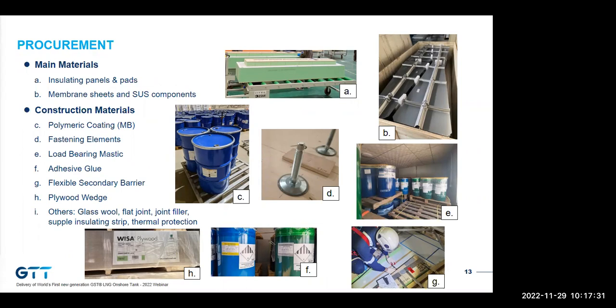For the containment system, all material suppliers are required to be qualified by GTT, which adds value to the client by ensuring all containment system materials are quality-checked by GTT representatives during production. We can see the material takeoff list for GST here. Recently, the GTT supply chain in China has grown very fast, and we believe it will soon drive down procurement costs to build the next GST tanks.